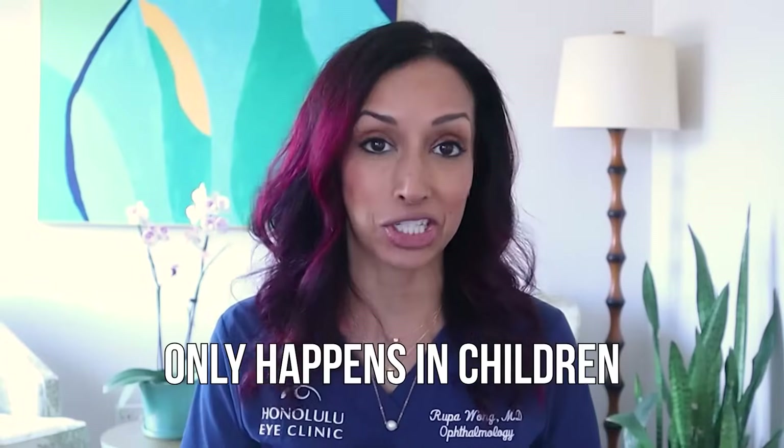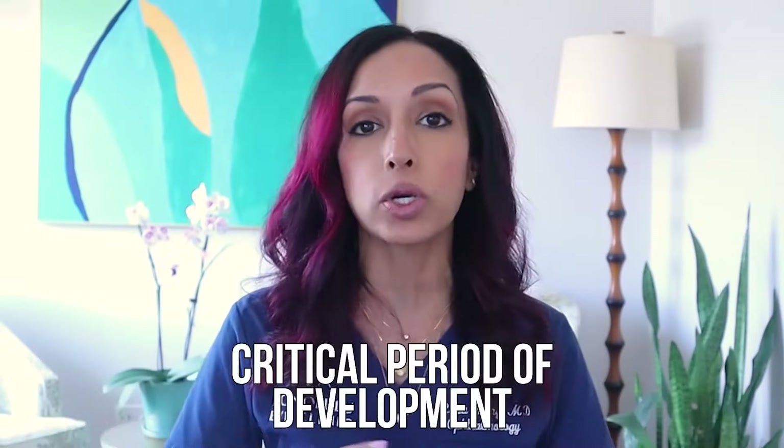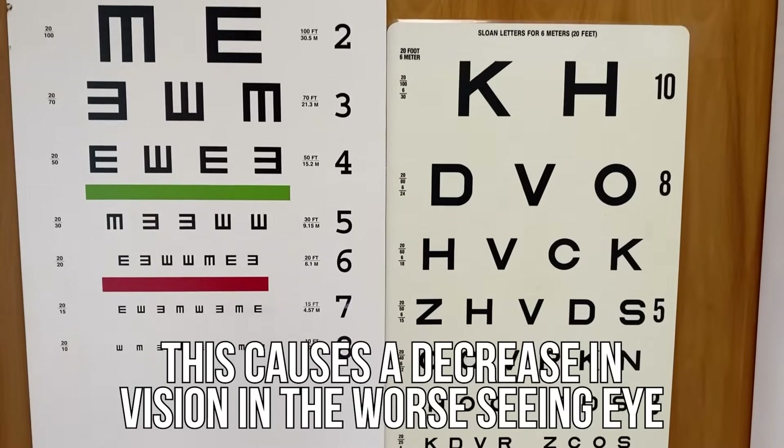All of this only happens in children — from birth to about 13 years of age. So that's called the critical period of development. So if you have a child that needs to wear glasses and there's a big difference between the two eyes, what the brain does is it doesn't like the vision with the blurry eye. It just thinks that's blurry, and it's going to stick with the vision from the better seeing eye.